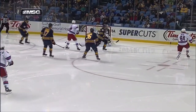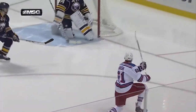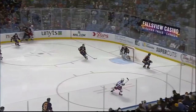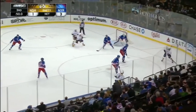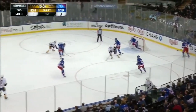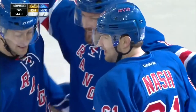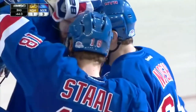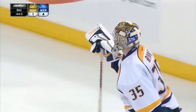The puck is cleared in. Stewart with Girardi — Rangers keeping Nashville to the outside. Forsberg to Ribeiro, Stahl checks in, tipped away. Nash sends it down the ice and scores! An empty net goal for Rick Nash, his 38th goal of the season. The Rangers have put it away — it's 4-1.